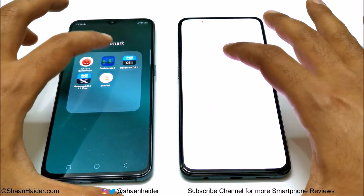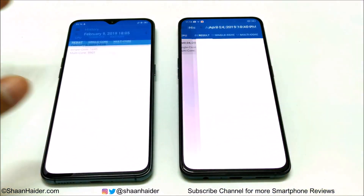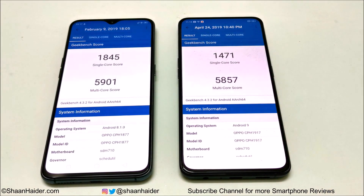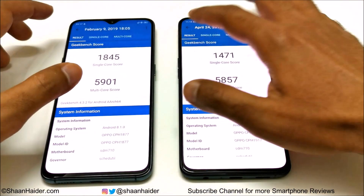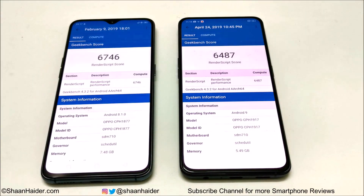In Geekbench 4, split into CPU and Compute tests: the Reno scored 1,471 in single-core and 5,857 in multi-core, while the R17 Pro scored 1,845 in single-core and 5,901 in multi-core. For Compute, the Reno scored 6,487 and the R17 Pro scored 6,746. The R17 Pro wins all Geekbench 4 categories.